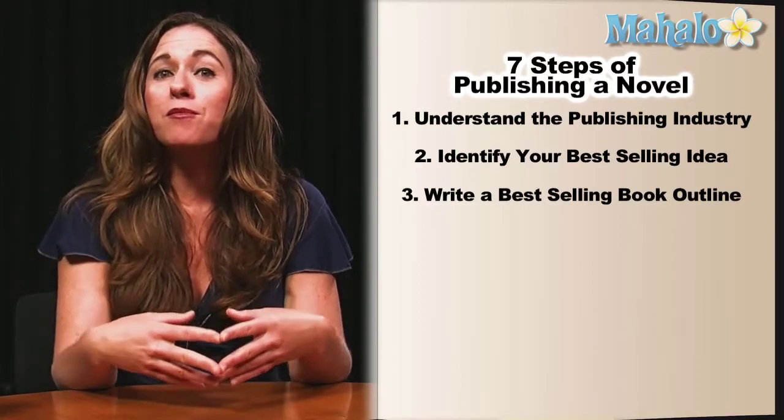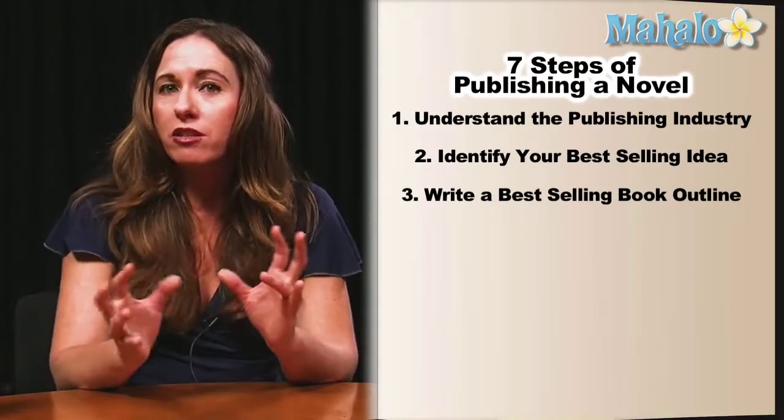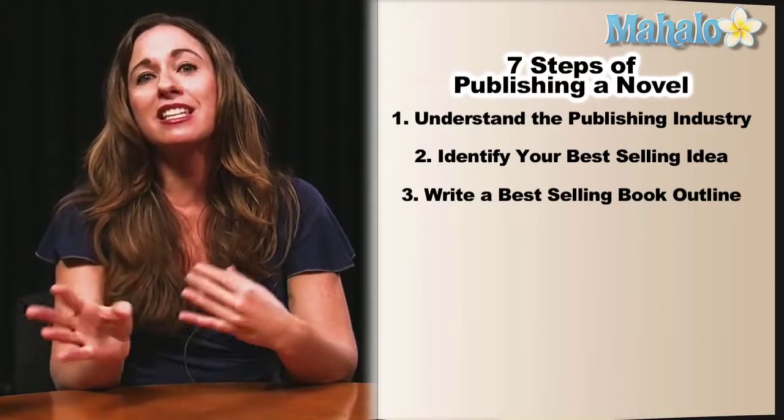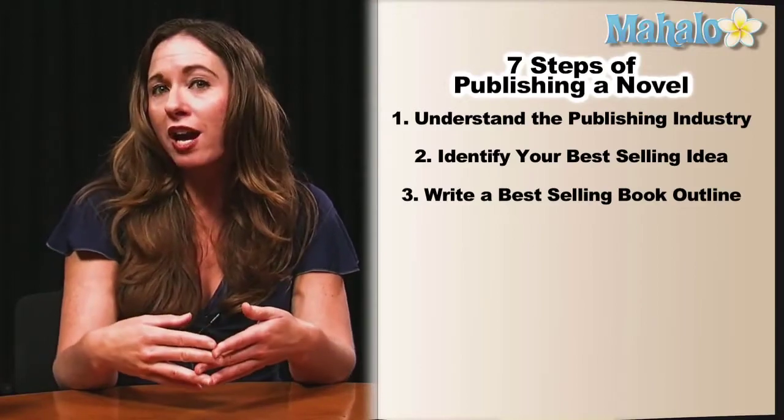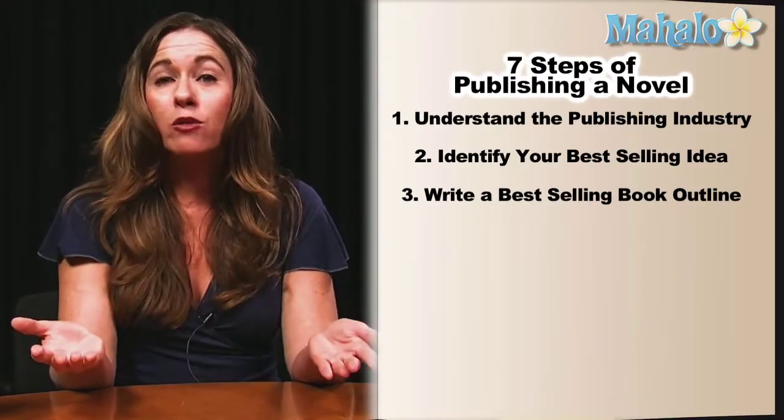You want to know exactly the plot, the story structure, how your characters interplay, and the meaning and the theme before you go writing, so you don't get lost in a manuscript that's 70 or 90,000 words.